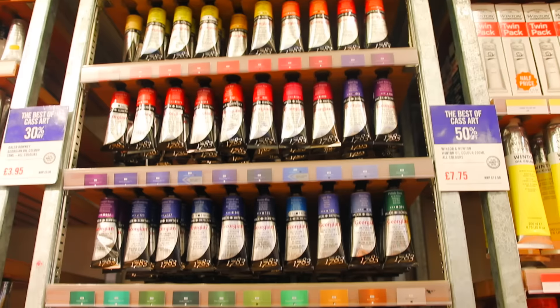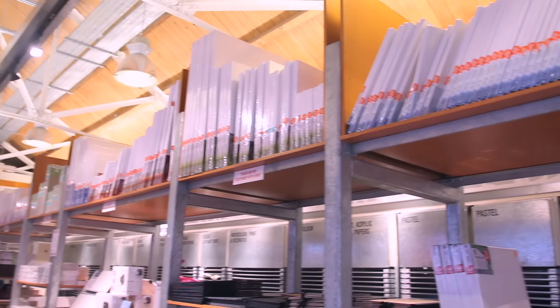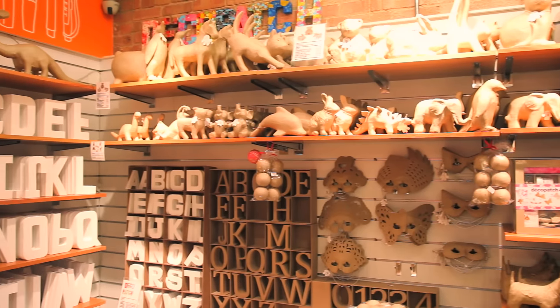One of my favorite things about the store is the paint selection. There's so much! Cass Art just seems to have everything an artist would actually want. Here are all the canvases, and there's a fun kids section downstairs.